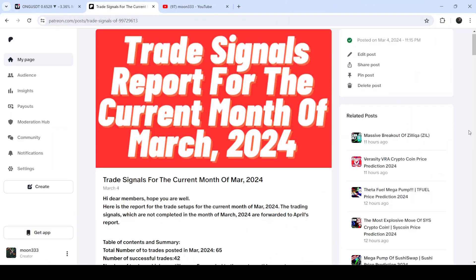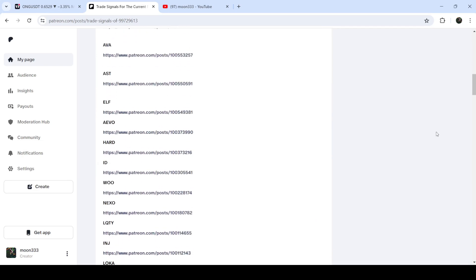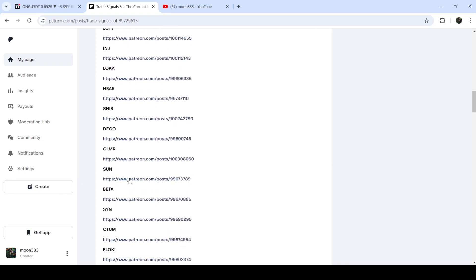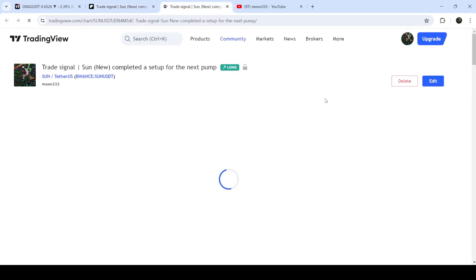If you would like to see how my trading signals work, I've also shared the link for the trading signal report for the previous month of March 2024 in the video's description. You just need to open that report, and if you would like to check or verify any trading signal — like the trade setup for SUN — you just need to click on the link for the trade setup and it will take you to the TradingView chart.